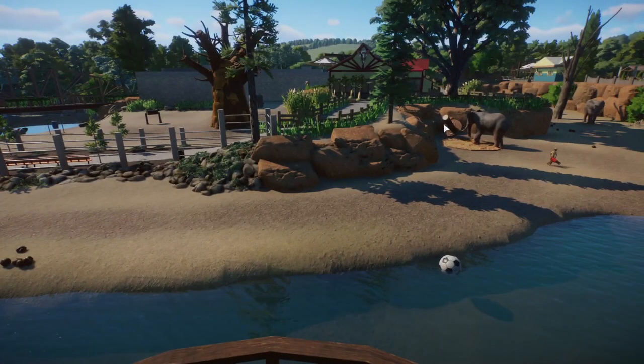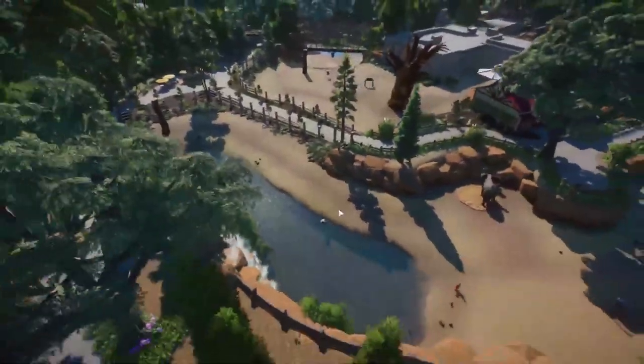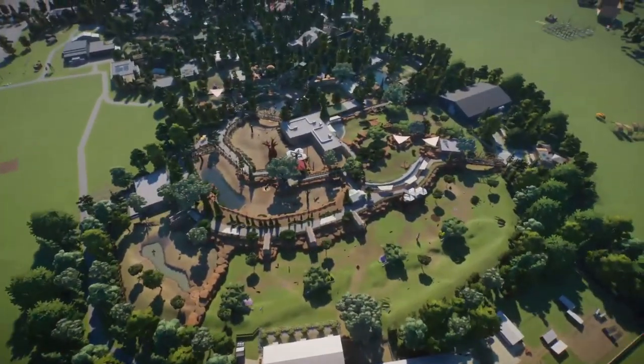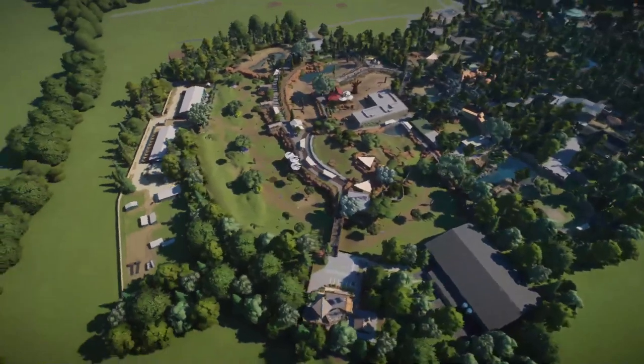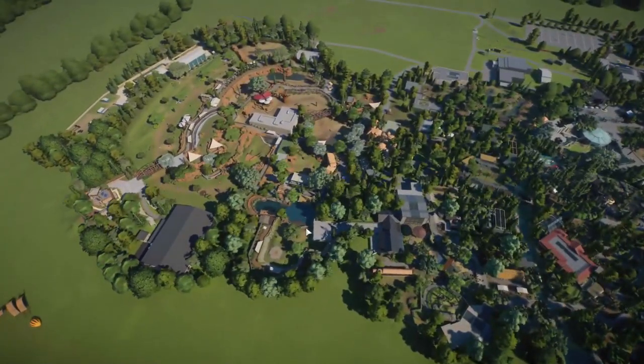Oh my gosh, the elephant is trying to throw his toy up onto the guests — he weaponized his toys! Anyway, this is the final look. Let me pause it while we're out here so you get a smoother look. Here's the final look at the savannah section, the whole African section of the zoo.